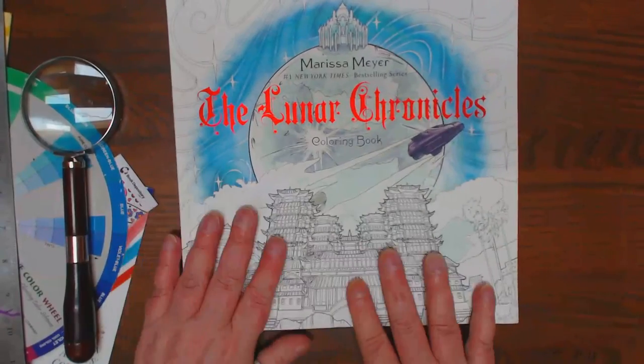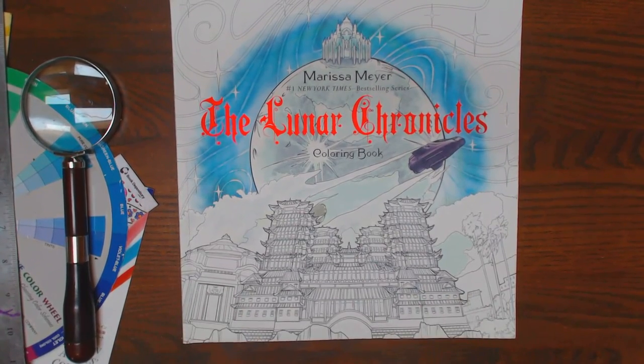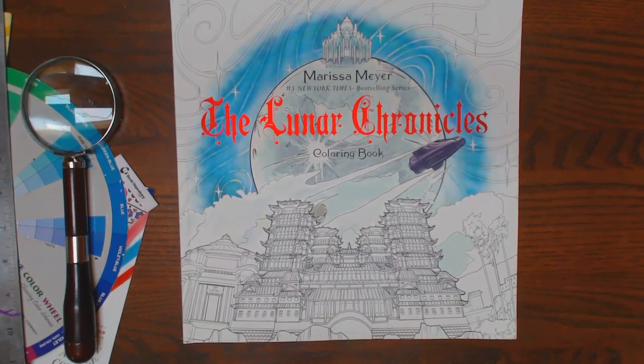It's kind of a cool book. People that have read this book series would really enjoy this — it would bring it to life for them. So anyway, there you go. Thanks, guys.